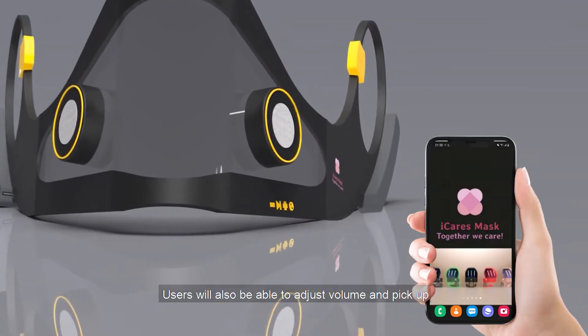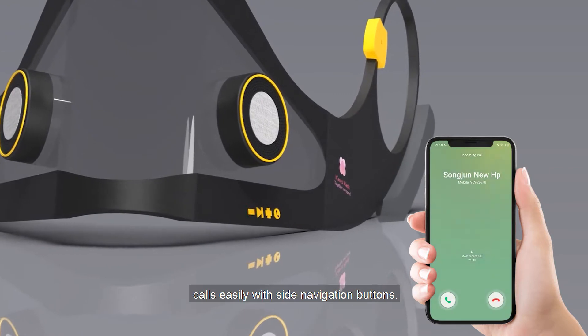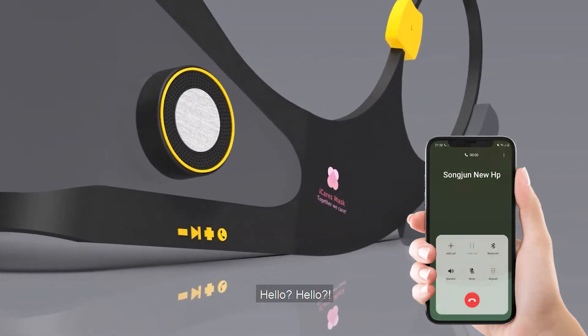Users will also be able to adjust volume and pick up calls easily with side navigation buttons. Hello? Hello?